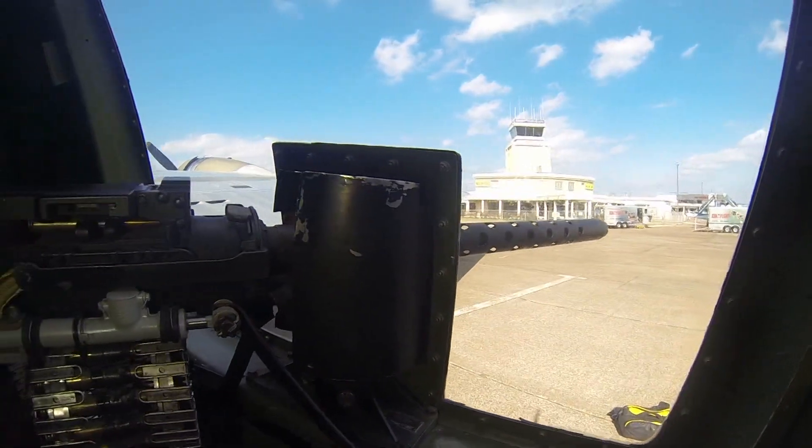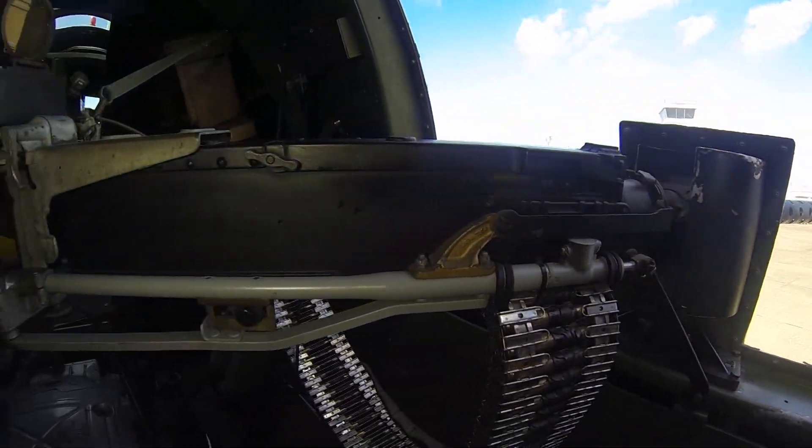We'd blow you up, we'd soak you in oil, we'd set you on fire. Its members, many of whom had never seen a plane before, were exposed to unthinkable conditions.